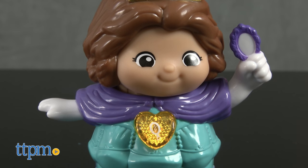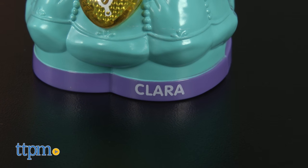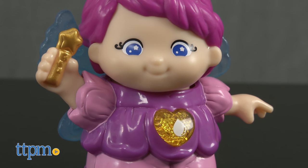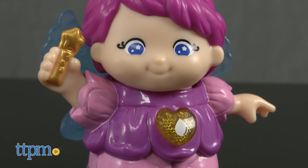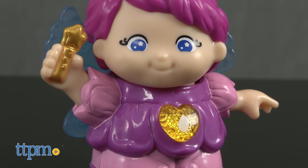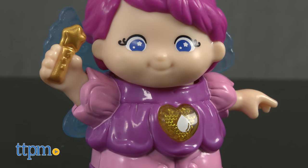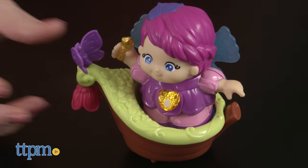Spell their names — C-L-A-R-A, Clara — and say a variety of other phrases. Misty begins with the letter M. They'll even sing three songs. Place them on their accessory's magic point location for even more phrases, music, and songs.